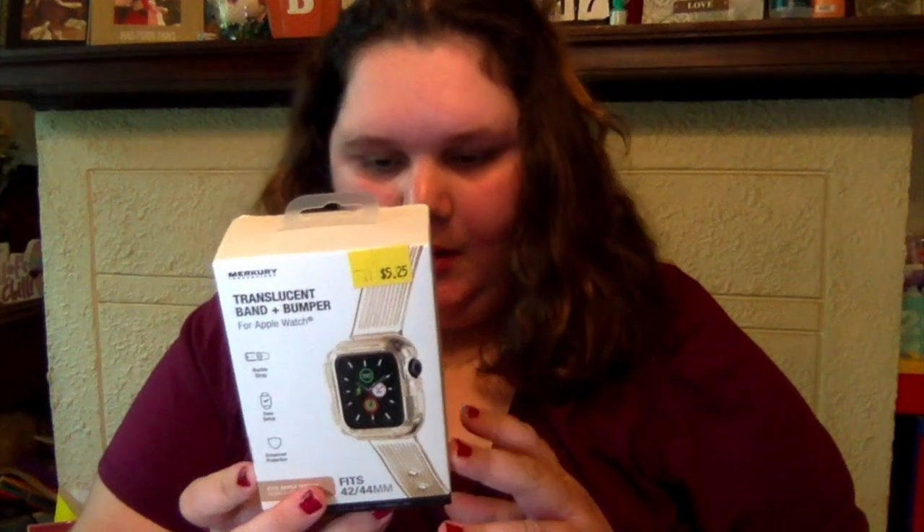Now moving on to Five Below — we got a lot so we're diving right in. First I got a translucent band and bumper for my Apple Watch — I realized it's translucent but it looks gold. I've been using my Apple Watch again so I picked this up. Then I got a llama face mask in cotton candy scent — it reminded me of the llama song, does anyone remember that? Comment below!